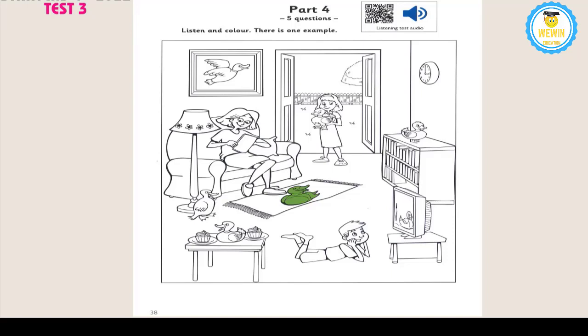5. Can I colour the duck on the table now, please? The one between the cakes? Yes. OK. I'd like to make that duck grey. Good. That's a great picture now. Thanks. That is the end of the Pre-A1 Starters Listening Test.